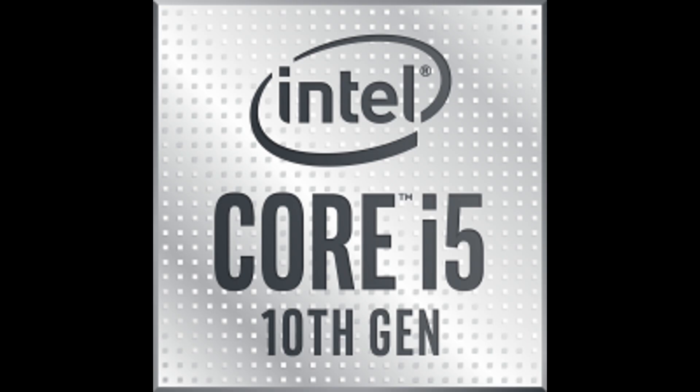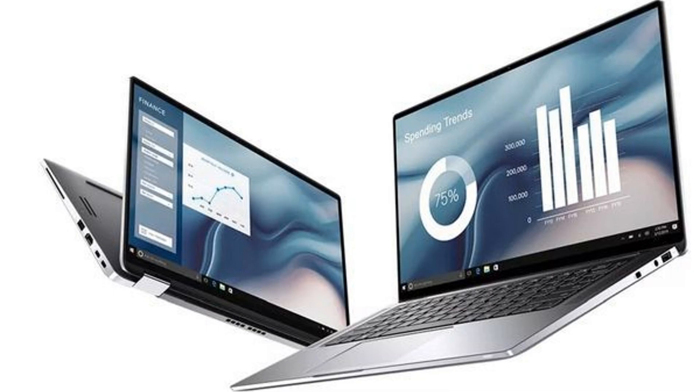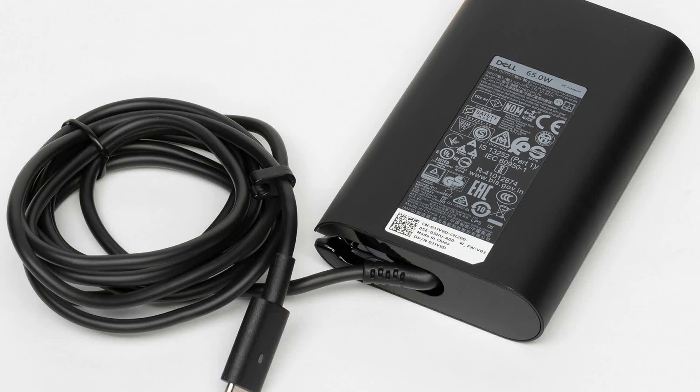The laptop uses ultra-mobile Intel Core i5 or Core i7 processors of the latest 10th-generation Comet Lake, 8GB or 16GB of memory, discrete graphics are not provided, and an SSD with a volume of 128GB or more is installed as the only drive, upgradable up to 1TB. You can also choose between a higher or lower battery capacity of 88W and 52W, and instead of the default professional version of Windows 10, you can install the home edition.